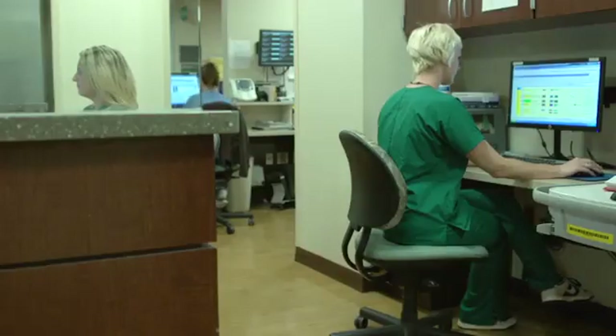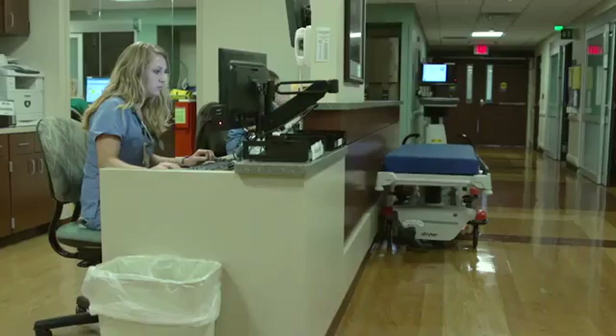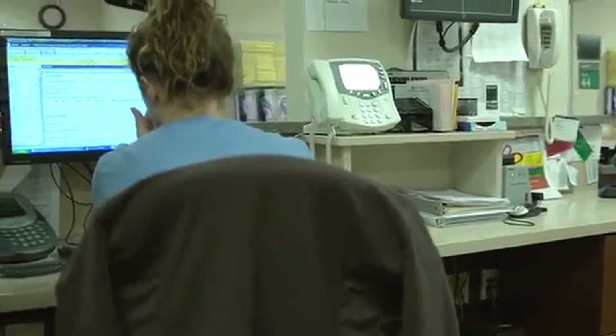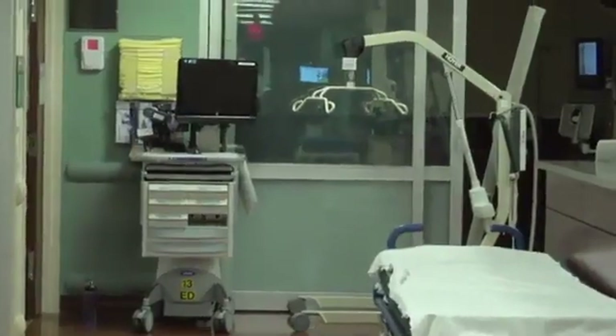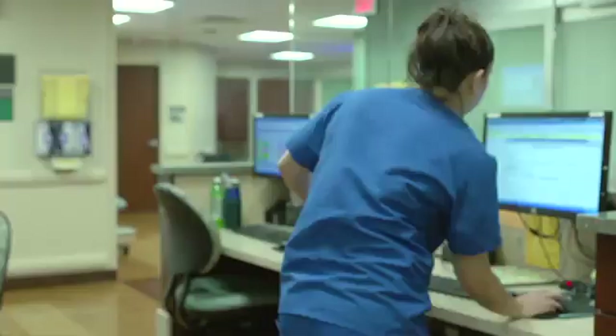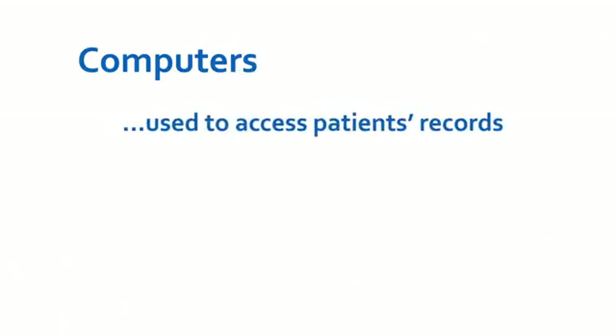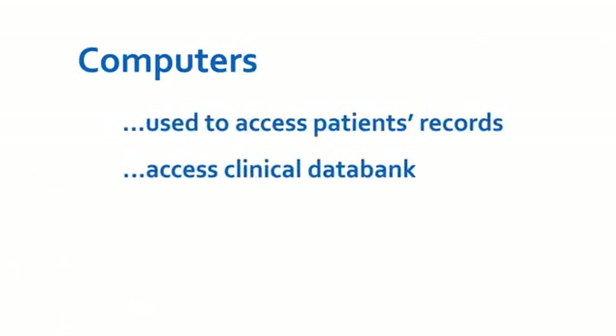You will see many computers in use. U.S. healthcare facilities are transitioning to electronic health records. Computers are used in the nursing station and on mobile carts that can be wheeled into the patient's room. Each computer can be used to access patients' records or a data bank of clinical information. Access to the patient's medical information requires a password.